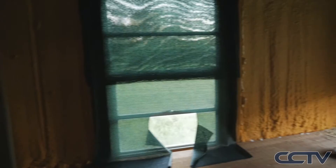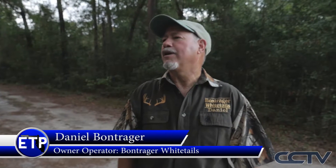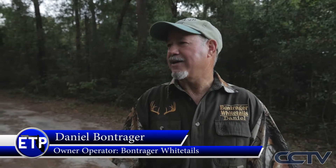We enjoyed you coming out today. We have a small family operation here — our whole focus is personalized attention, preferably one-on-one hunts, making sure each and every person is 100% satisfied with no pressure. It's all just a relaxed atmosphere, a great place to stay, good food to eat. We can make your ultimate whitetail hunt dream come true right here in Jackson County. Thank you, Daniel — it's been a pleasure. Thank you for letting us come out here and explore Bontrager Whitetails. It has been a unique experience for all of us, and we'll see you next time on Exploring the Panhandle.